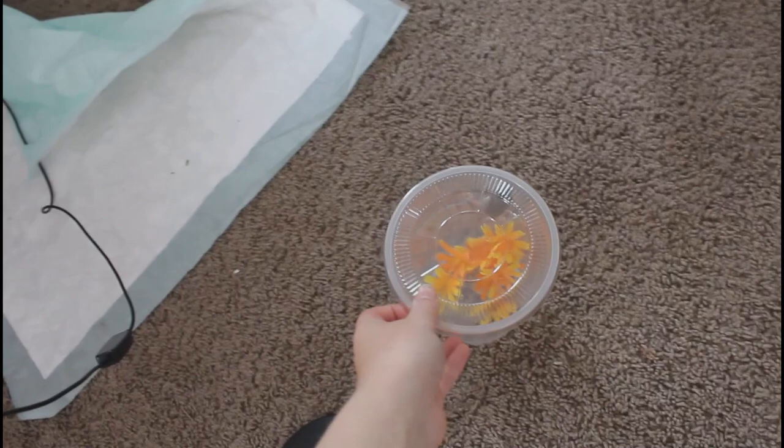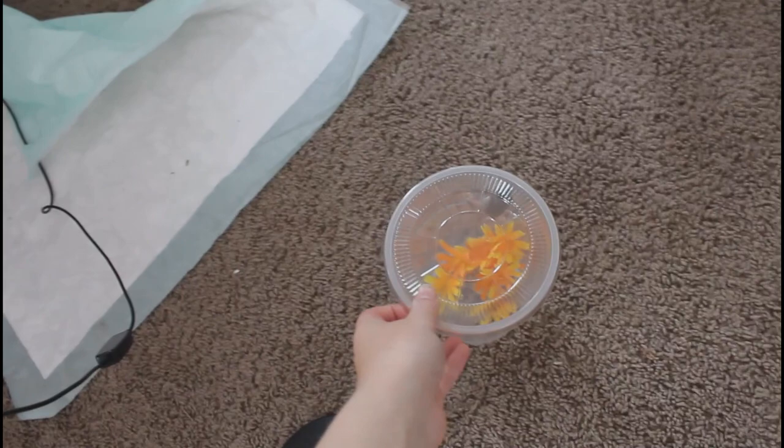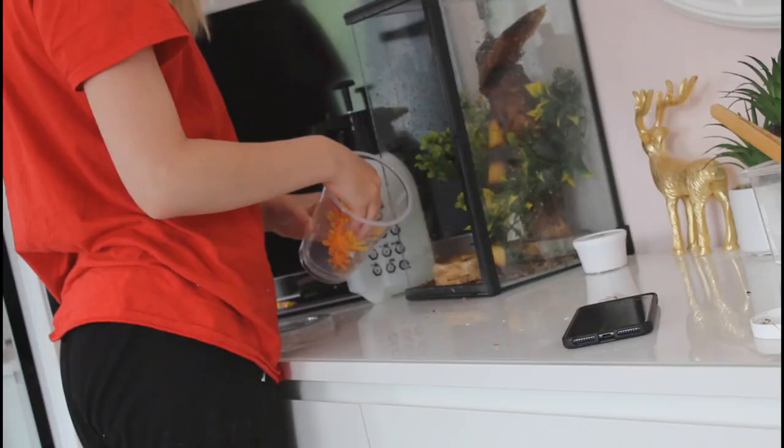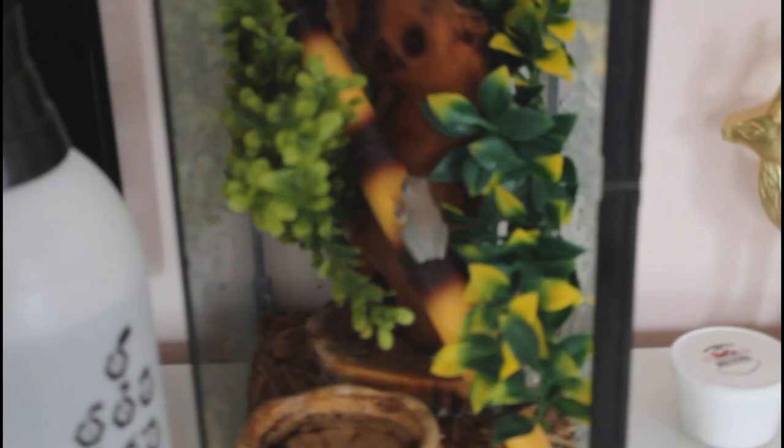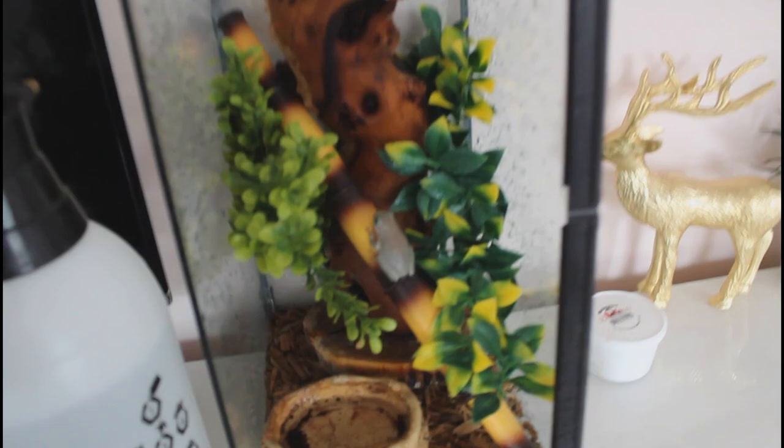I'm now going to grab his deli container that he's been dying to get out of — you can just see him compared to this little five-gallon is not as big now. Here he is — he looks so much more comfortable with way less space for right now. He will eventually probably go into the larger enclosure and then eventually join my other frogs.